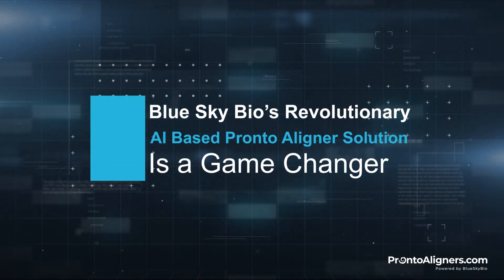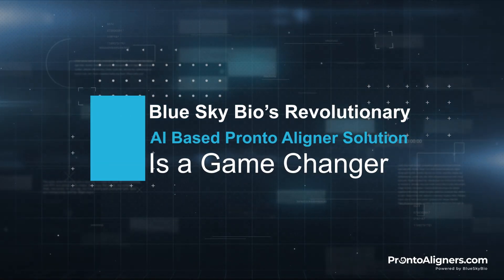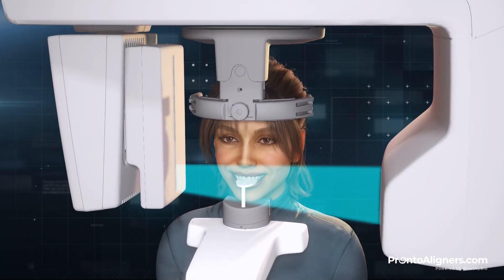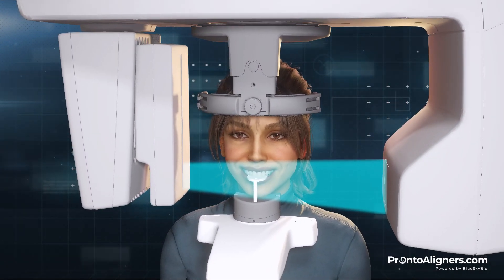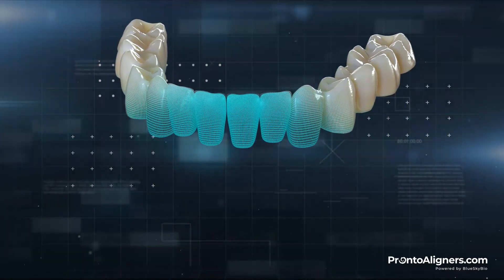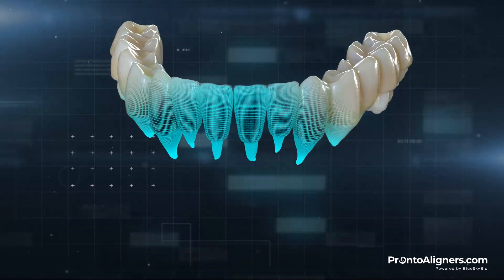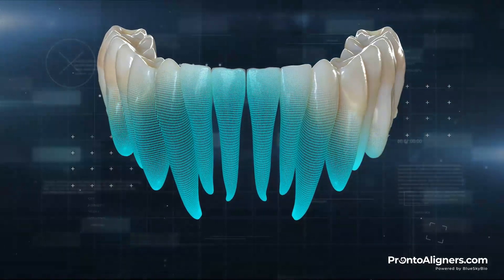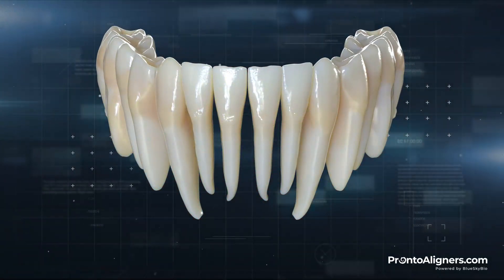BlueSkyBio's revolutionary AI-based aligner solution is a game changer, using a cone beam scan in addition to an optical scan to capture full anatomical data. The segmented CT teeth are aligned with the crown data of the optical scan to create full teeth with complete root and anatomical information.